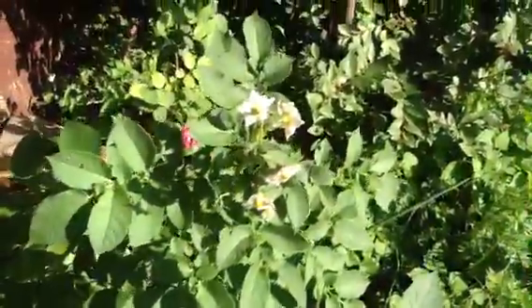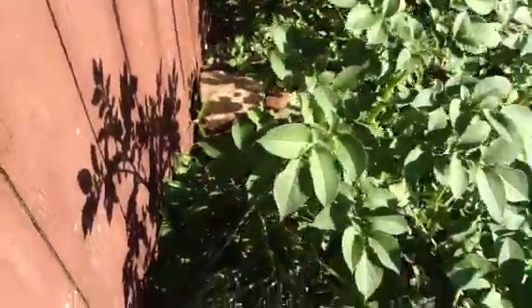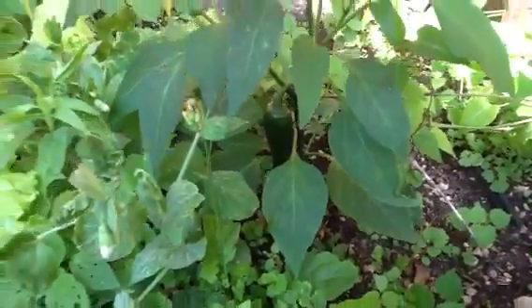Going to have potatoes. Got onions and garlic here. I don't know if potato flour — what do you do with potato flour? Got some nice garlic growing there. And another pepper right here. Look at this big ol' pepper under there. That's going to be good.